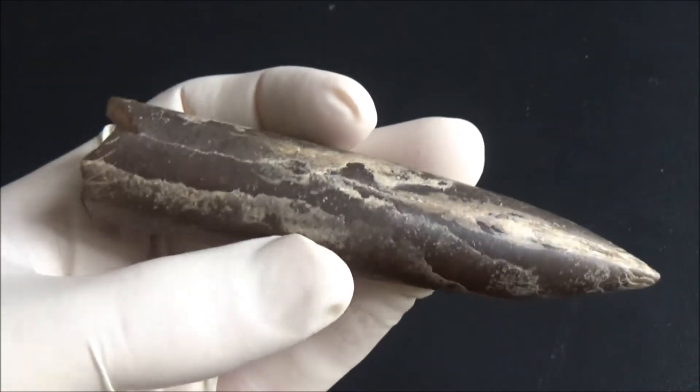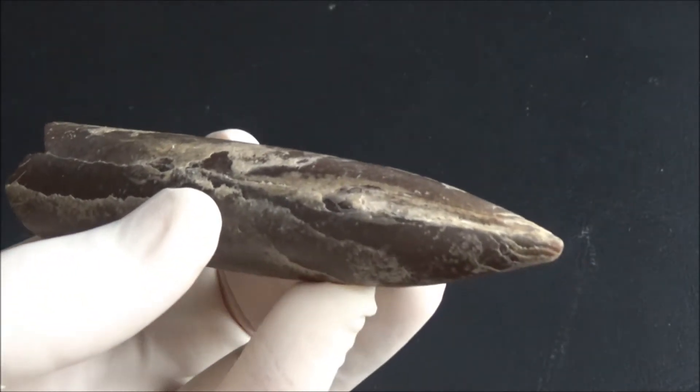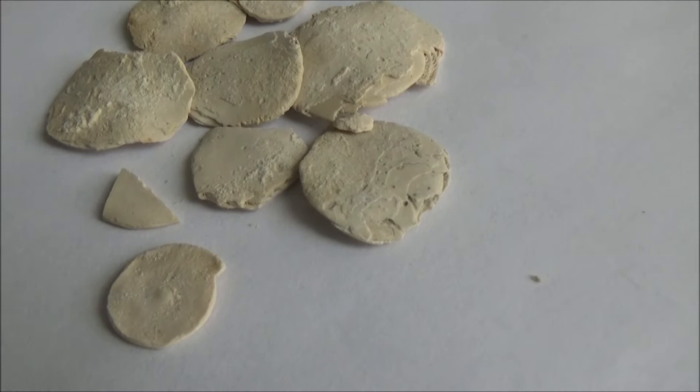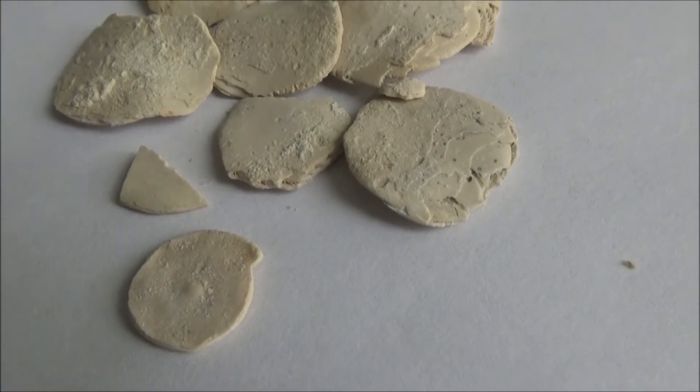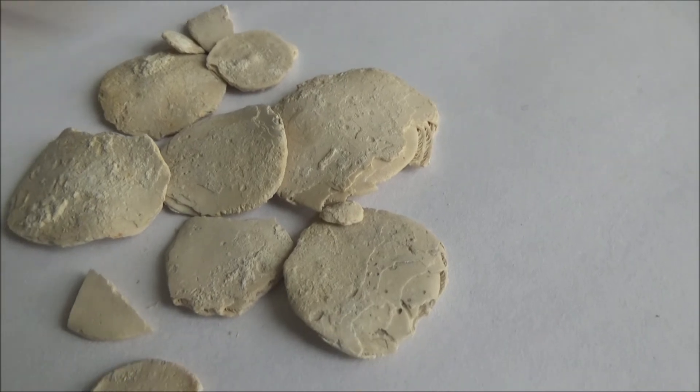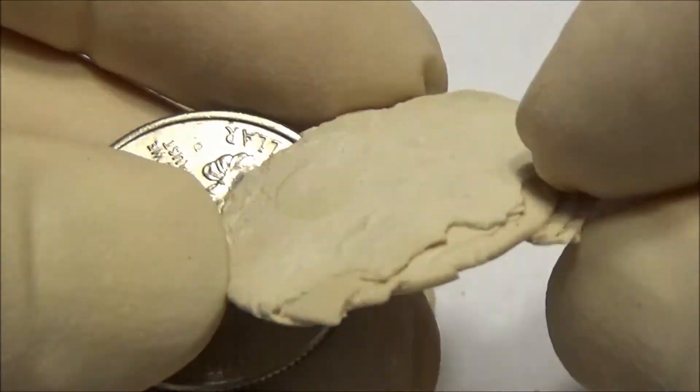It is now time to take a look at fossils from the southern part of Ukraine, namely the Crimean Peninsula. These yellow disks are the shells of a single-celled marine organism, a protozoan called foraminifera. Amazing!